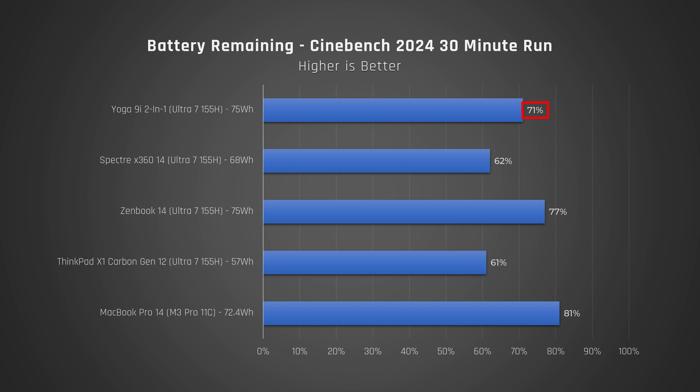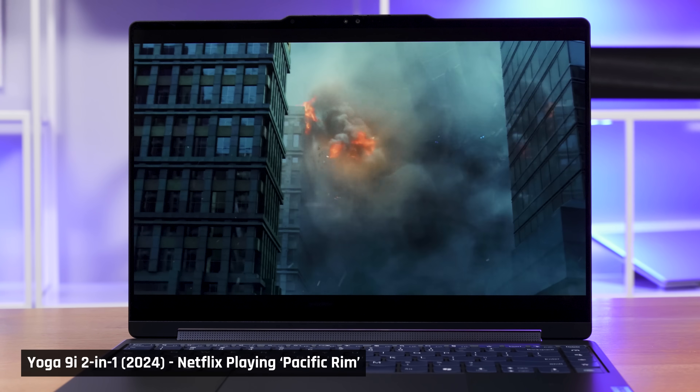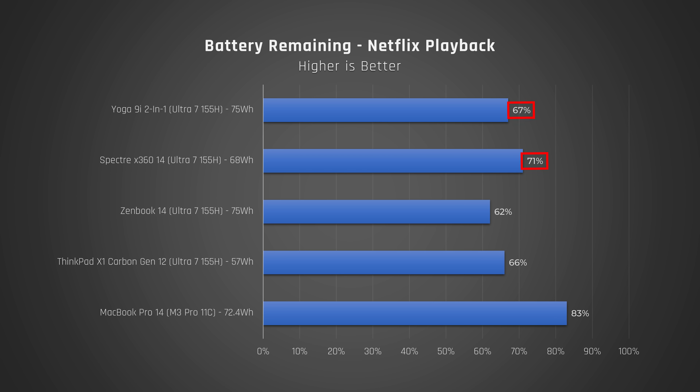Unfortunately, while this isn't a bad score, it doesn't last as long as the ZenBook 14, which has the same processor and the same-sized battery. For a more realistic test, we played a Netflix movie on repeat over Wi-Fi for 4 hours. It got 67% remaining, indicating around 12 hours for this use case, a decent result. However, it's not as good as the Spectre 14 or the MacBook Pro 14, which both have smaller batteries.